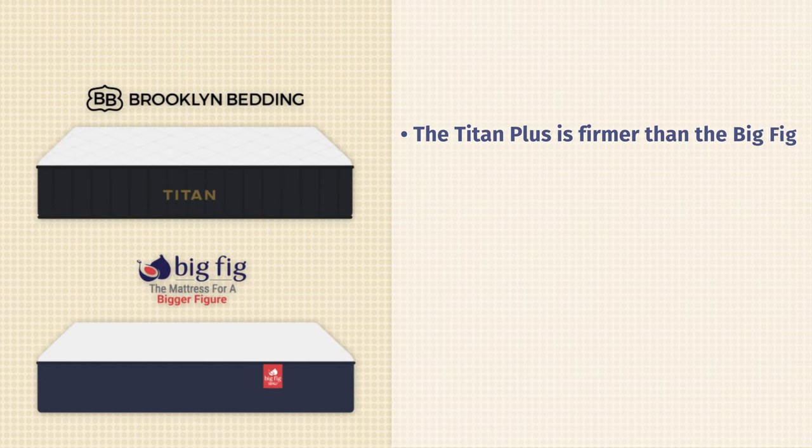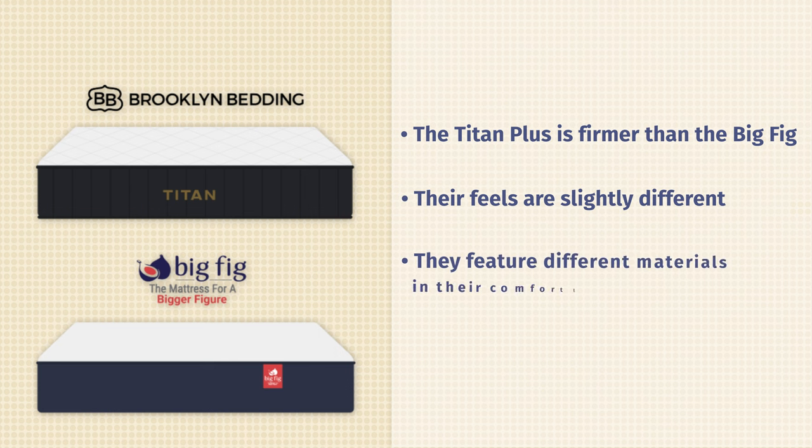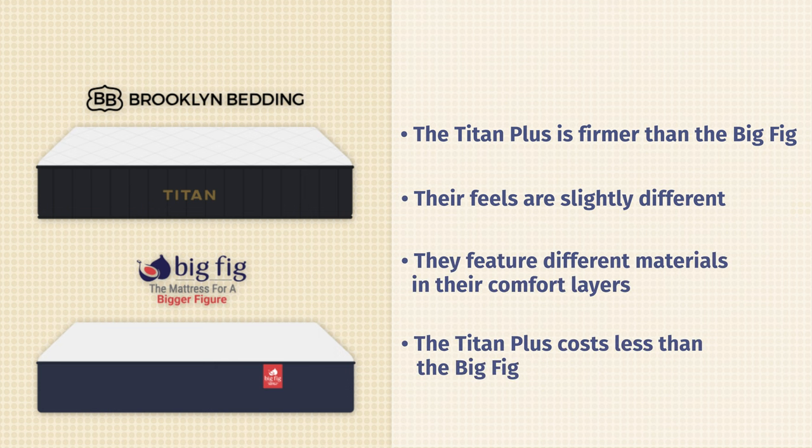Now let's talk about the differences between these two mattresses. In my experience, the Titan Plus was firmer than the Big Fig mattress. They are both responsive mattresses but have slightly different feels. They also feature different materials in their comfort layers. And last but not least, the Titan Plus costs less than the Big Fig.